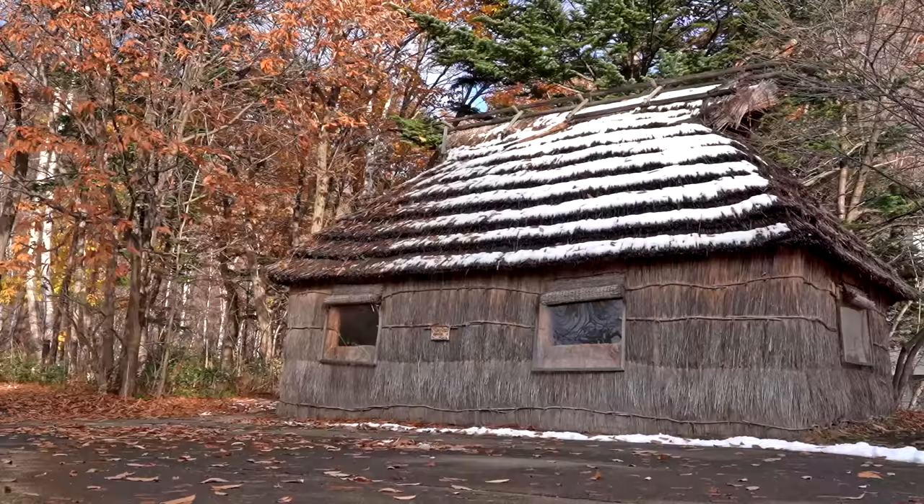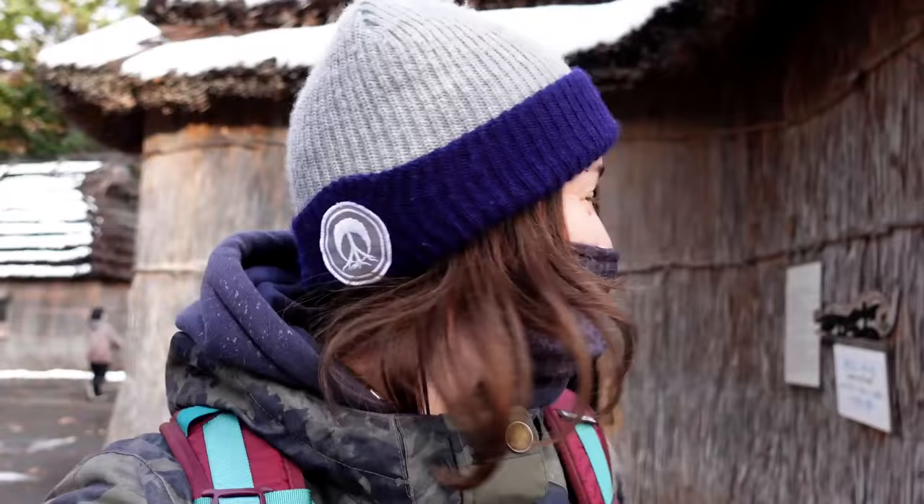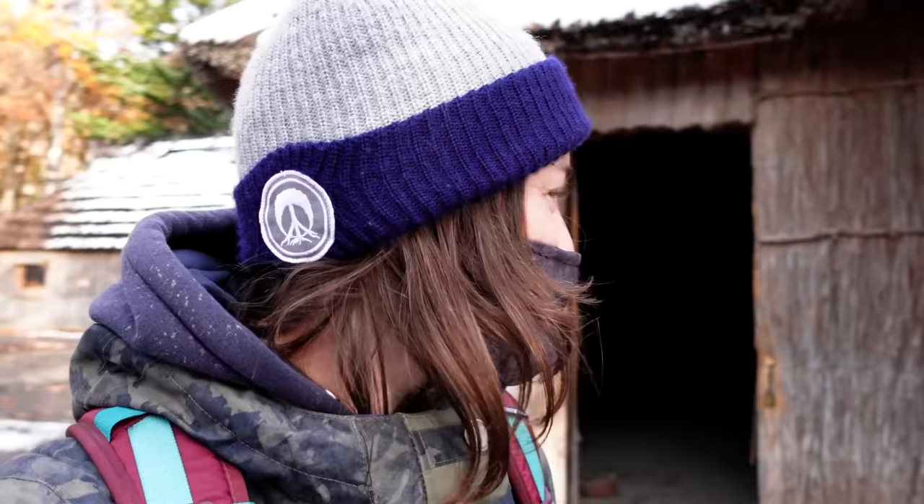Now we're standing outside the museum, and in the garden area there are some traditional Ainu houses that you can walk inside. This one is called Porochisei, which in Ainu language means 'big house.' It's made out of thatch — a sort of Japanese grass that's been dried and thatched together to make quite a warm house, since the Ainu had to live in such cold temperatures here in Hokkaido.